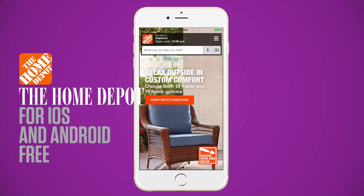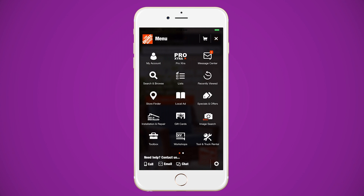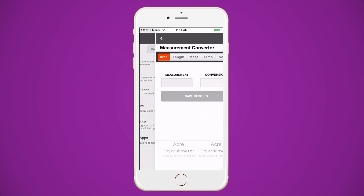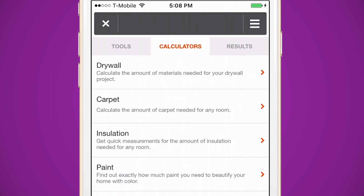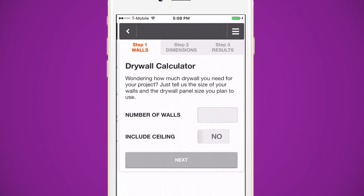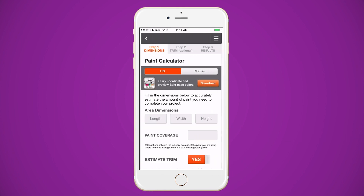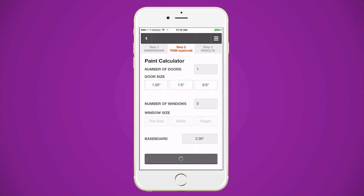Home Depot's app does more than just promote its products. The app has a nifty toolbox with different measuring tools and converters. It can also calculate how much drywall, paint, carpet, or insulation you'll need for your project. You plug in the dimensions of the room and the app tells you how many cans of paint you need to buy.